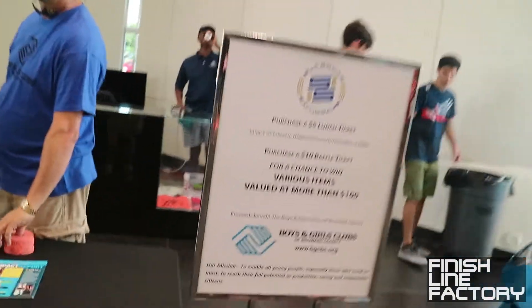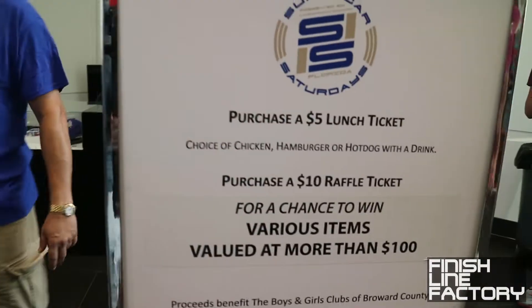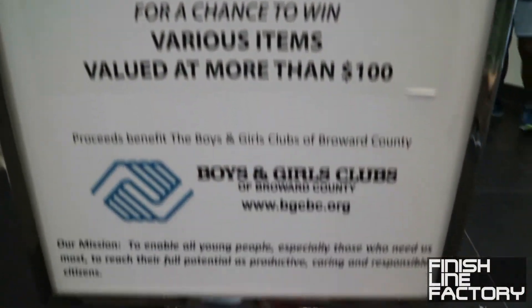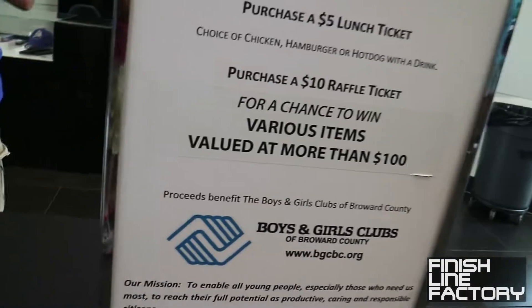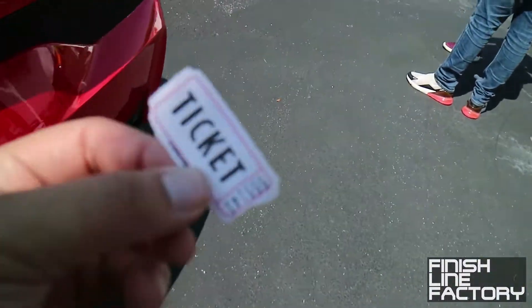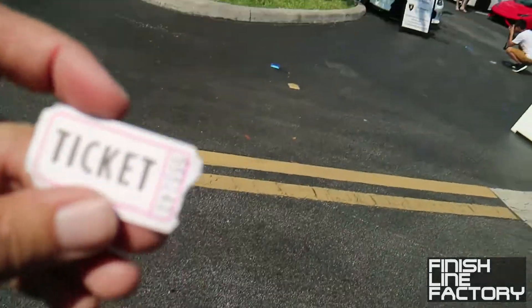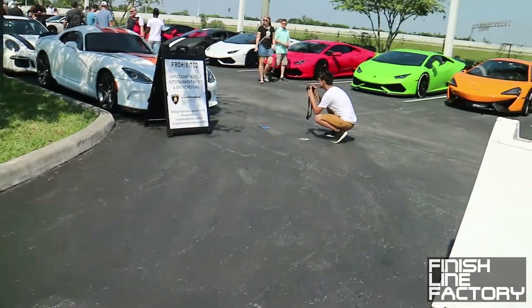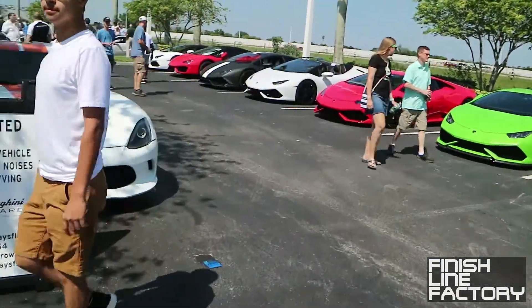Over here they've got a little lunch thing going on — purchase a $5 lunch ticket and get a chicken, hamburger, or hot dog with a drink, and it goes to charity for the Boys and Girls Club in Broward County. I think I'll get some food. Got my lunch ticket — probably the only ticket you want. Certainly wouldn't want a speeding ticket or anything like that. Right now it's actually not too hot — got a little bit of a breeze going, so I've got to head over and get some lunch.